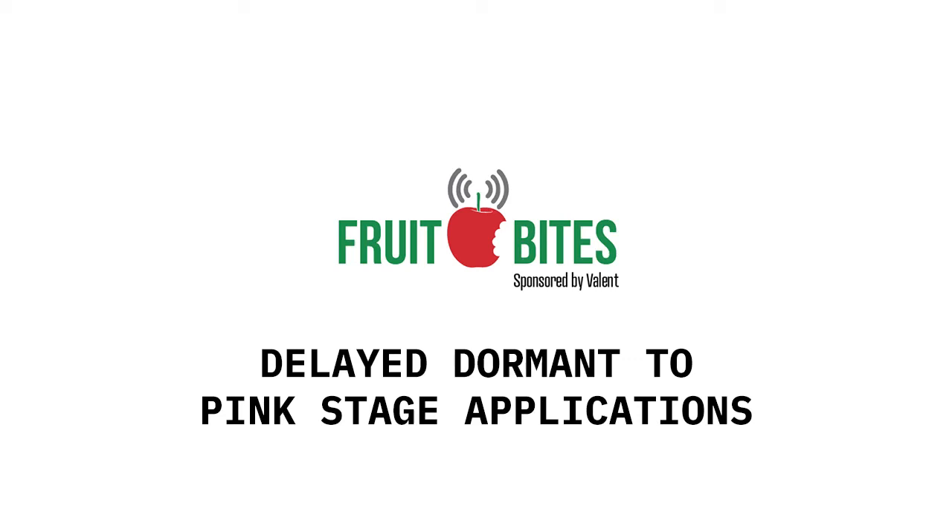Welcome back to another Fruit Bites brought to you by Valent USA. Back with us again this year is Valent's Allison Walston. And this week, Allison, we're back for the beginning of season six — can you believe it? Warm, sunny weather and trees are pushing a little earlier than usual. So what are the trees looking like this year?